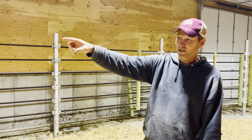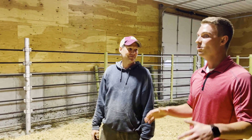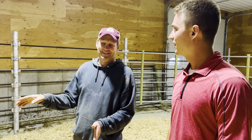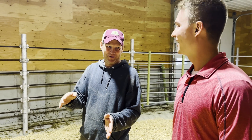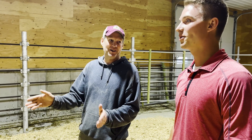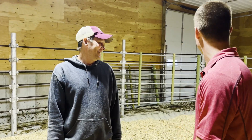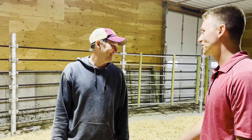We got a couple gates out there we can swing and run them right back in. The reasoning for this room was I didn't want it close to the robots, otherwise it would interfere with visits. We had robots before and used to hoof trim close to one of them — it really affected the cow's visits. The hoof trimmer said he'd come back anytime. He loved it.